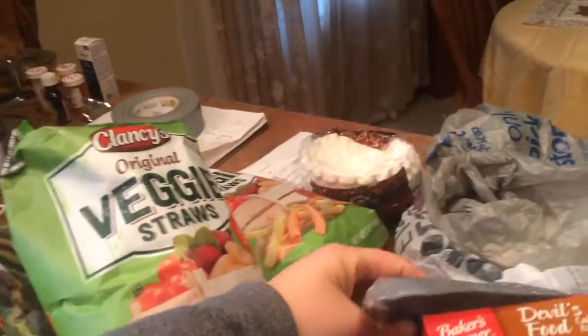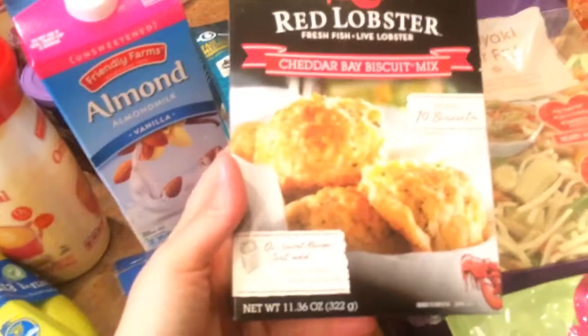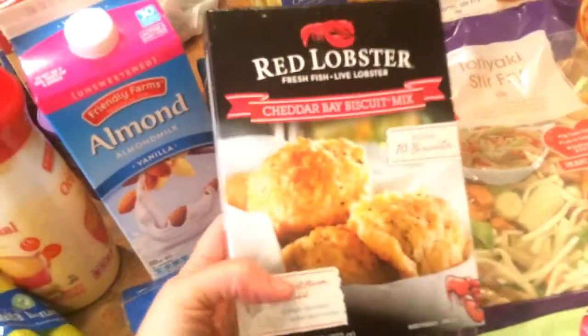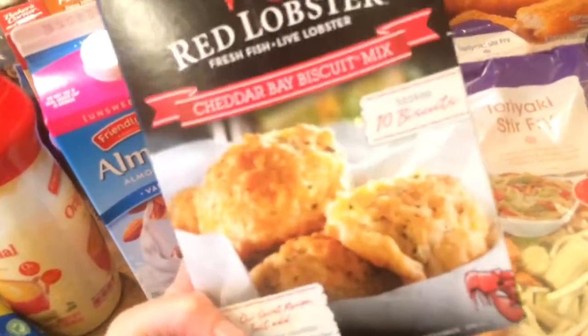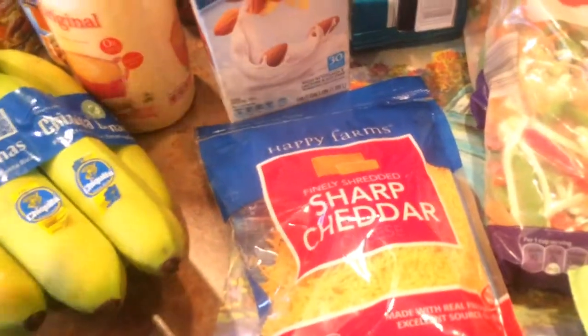Mountain trail mix, $1.99. Just a nice snack for my husband. I knew there was something else I bought — I got Cheddar Bay biscuit mix, $1.89. It's like the Red Lobster cheddar biscuits. And then some sharp cheddar to add to it. I'm going to make these up and surprise my husband.